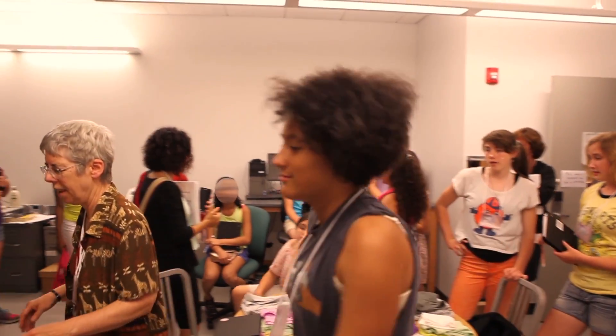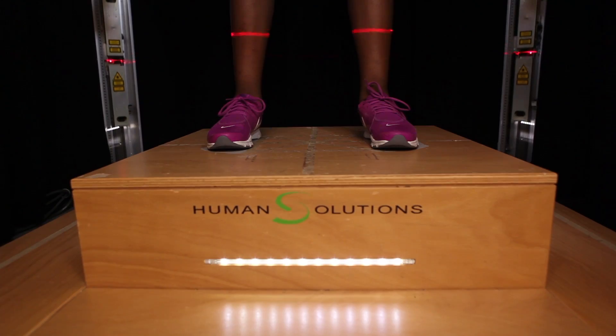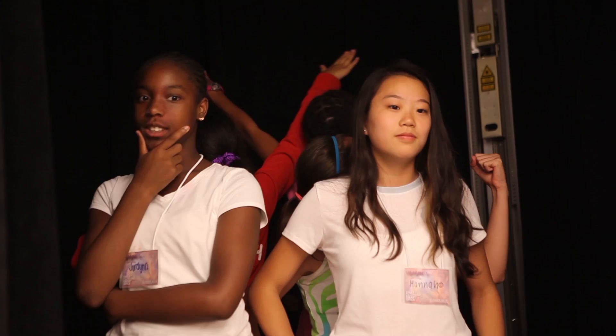I thought the body scanning was really cool because it took like 100 pictures from the top down of you at all different points. I'm Professor Susan Ashdown, the Helen G. Kanoia Professor in Apparel Technology in the Department of Fiber Science and Apparel Design at Cornell University. My research is in 3D body scanning. A 3D body scanner is just an elaborate camera, or set of cameras — what it captures is the actual 3D shape of the body.